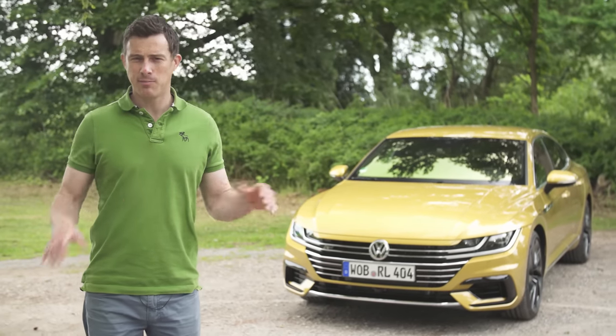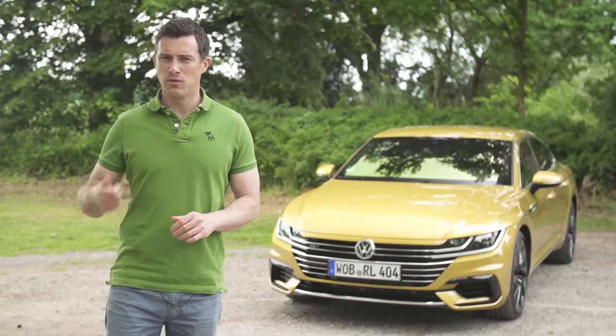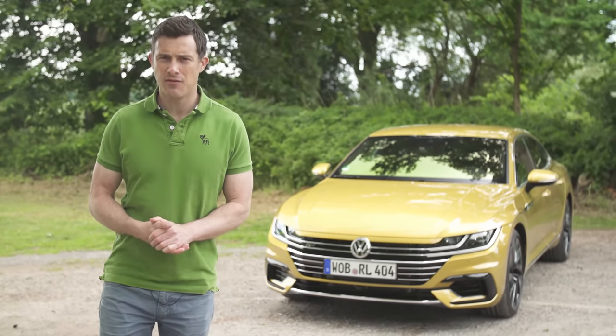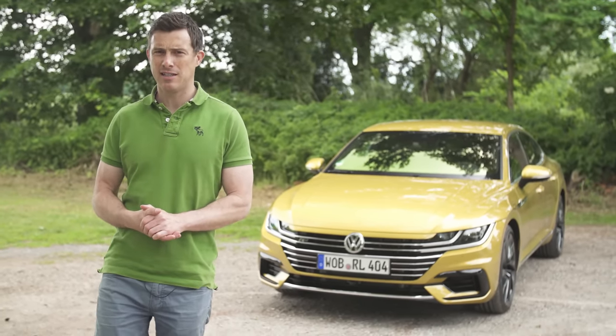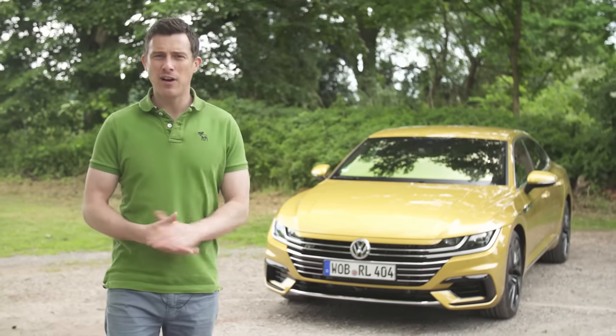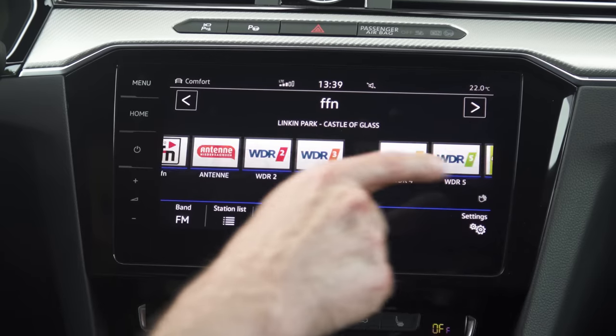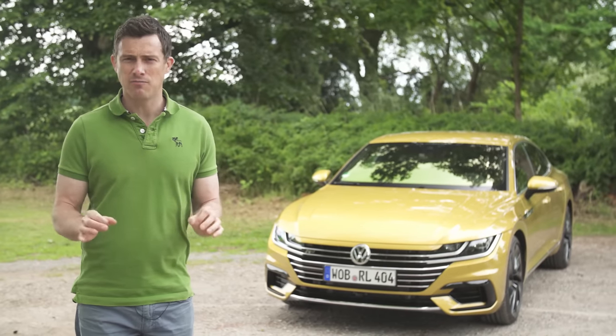This is the Volkswagen Arteon and it's a bit of a brave move for VW. It's not designed to take on the likes of Ford and Vauxhall — it's designed to take on the likes of Audi, BMW and Mercedes. In this video I'm going to see how luxurious it is, how much tech it's got, and just how expensive it feels to drive.